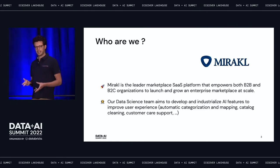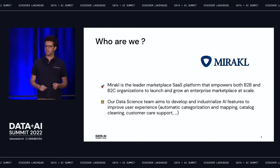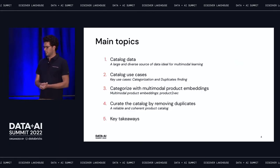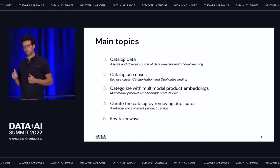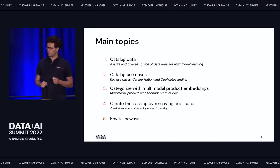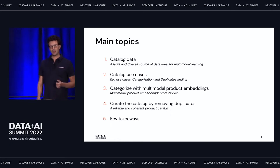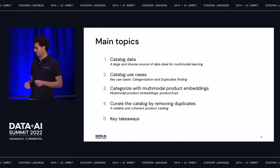Inside Mirakl, our data science team crunches data, develops models, and deploys them mainly as software features. We provide a recommendation system, insight models, and forecasting across all of Mirakl's scope. In this talk, we will cover catalog data, then two use cases: how we categorize products with multimodal product embeddings, and how we curate the catalog by removing duplicates — and finally, some key takeaways.